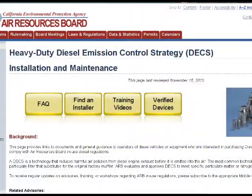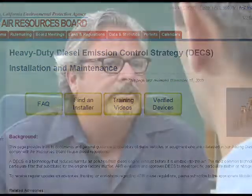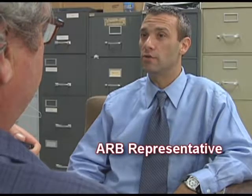Now I want to figure out which retrofit devices are available, so how do I go about finding out which retrofits could be installed on my diesel engine? For most engine makes and models, there are several brands of diesel emission control strategies, or retrofits, to choose from that have been verified by the ARB. What does that mean and how does that help me?